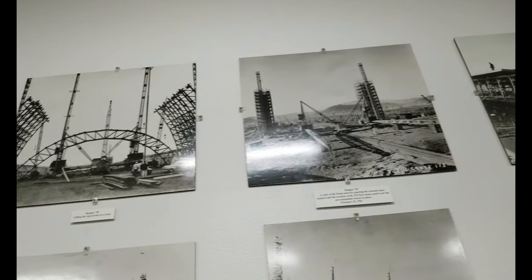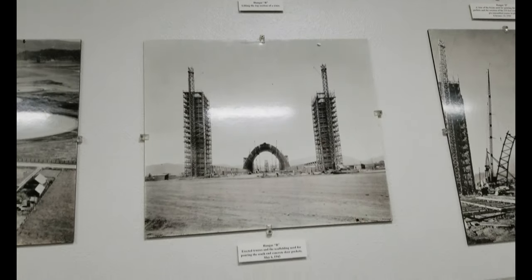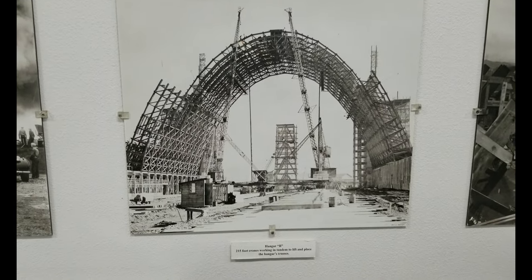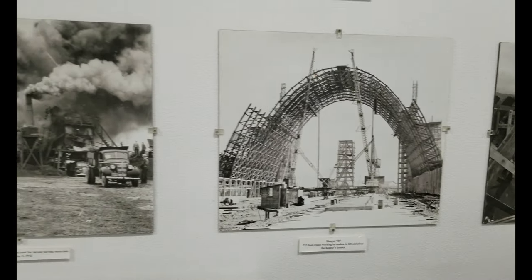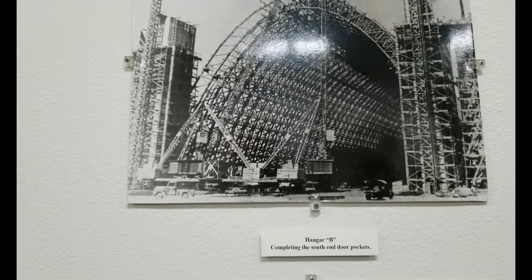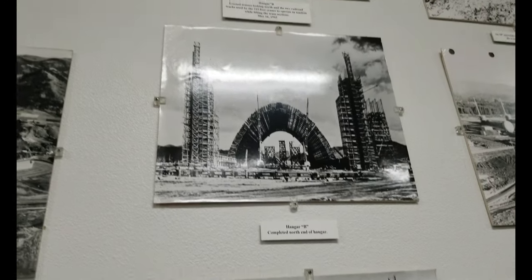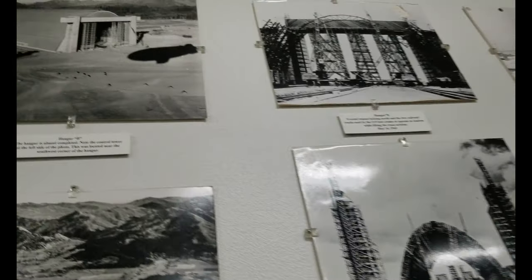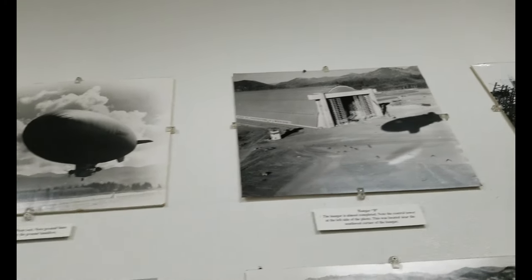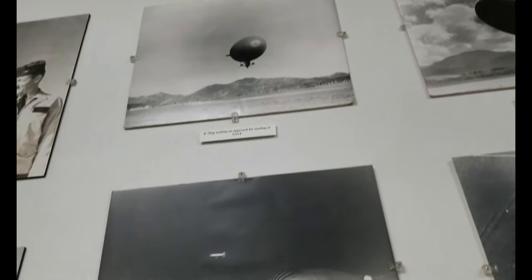Lots of photos of the construction — those two cranes were 215 feet tall. Some more construction photos; there's Hangar B almost complete. And here are some of the ships in action.